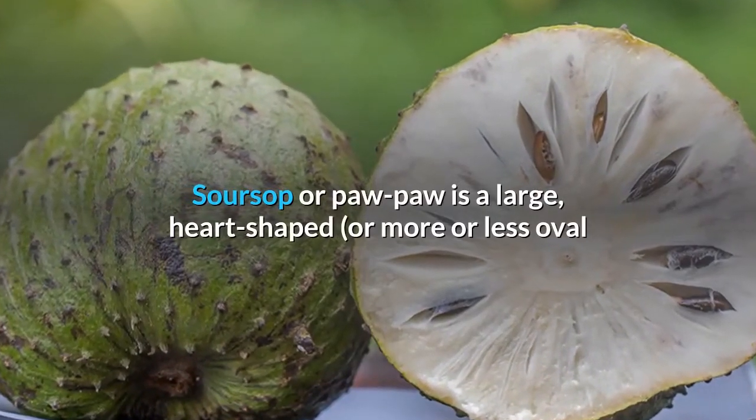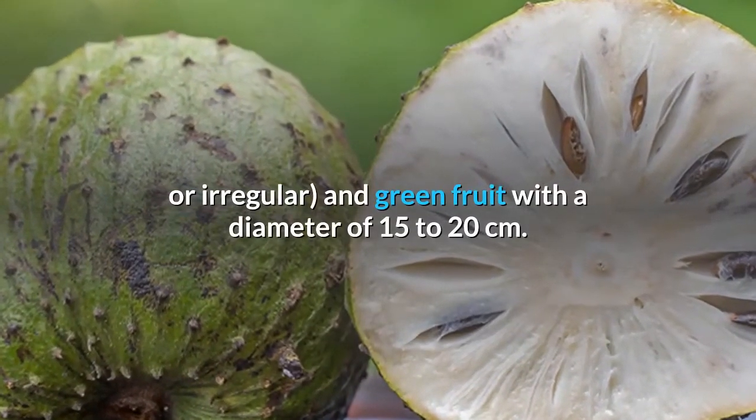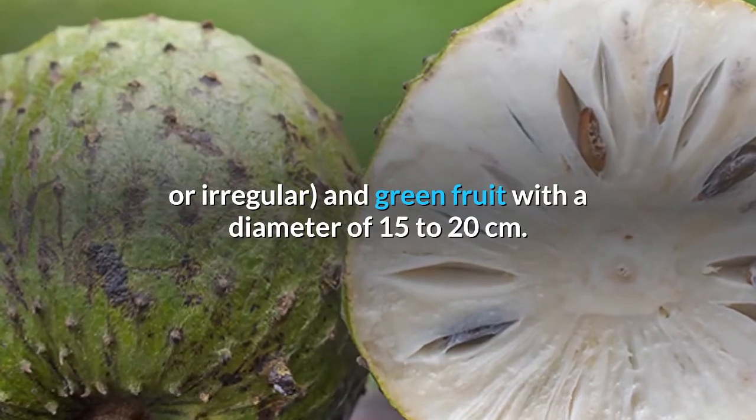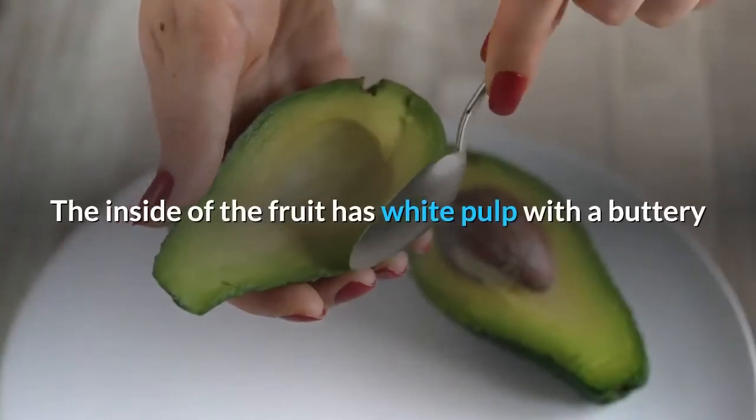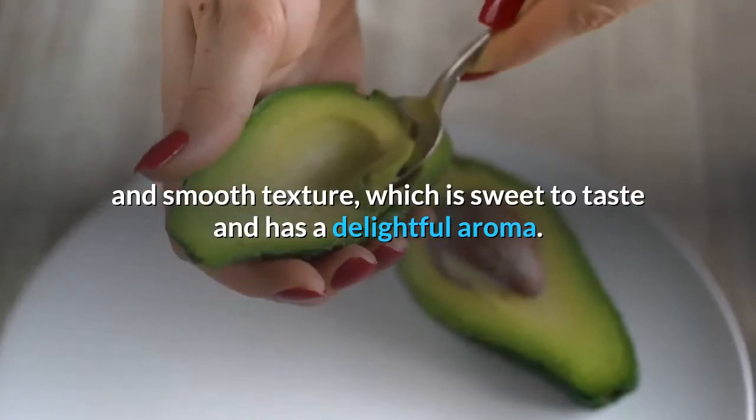Soursop, or Paw Paw, is a large, heart-shaped, or more or less oval or irregular green fruit with a diameter of 15 to 20 centimeters. The inside of the fruit has white pulp with a buttery and smooth texture, which is sweet to taste and has a delightful aroma.